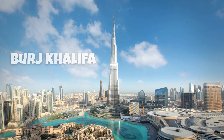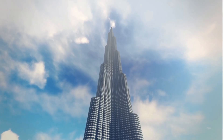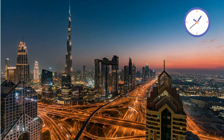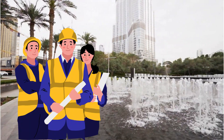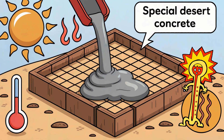In Dubai, the Burj Khalifa reaches so high, it looks like it's touching the clouds. It's the tallest building in the world — so tall that people at the top see the sunset minutes after it sets on the ground. To build it, engineers invented a special kind of concrete that could handle the super-hot desert temperatures without cracking.